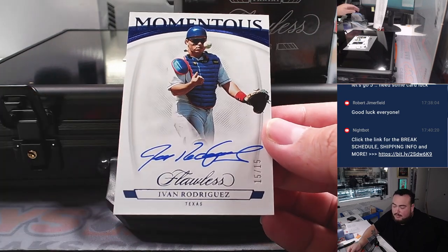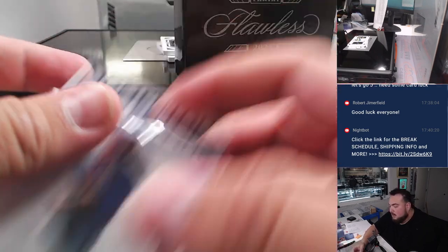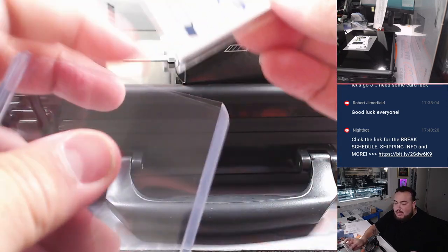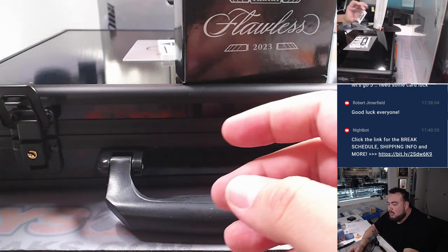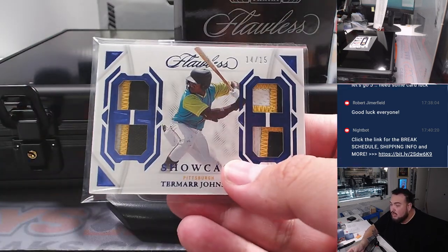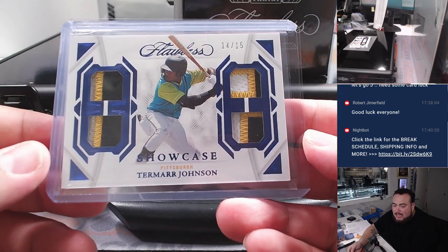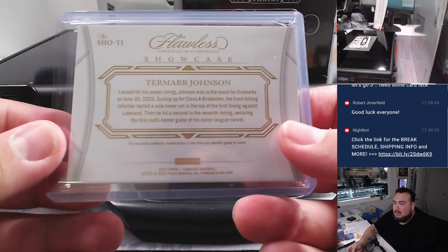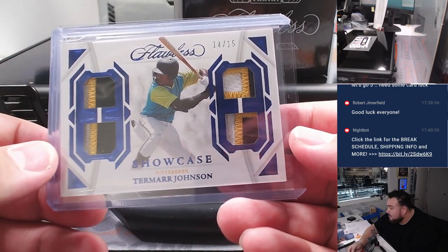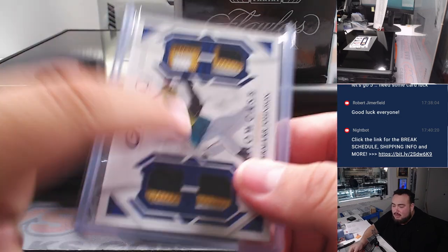Pudge Rodriguez for Texas — very nice Momentous Autographs, 15 out of 15, going to SKS and his Texas Rangers. Then we got a Tamar Johnson Showcase, 14 out of 15, for the Pittsburgh Pirates — part of the nine-team RMB, spot four going to David. Technically not a last-ball mojo hit, but you did get two teams' last ball mojos, so there you go buddy.